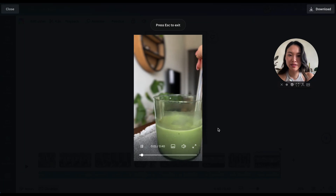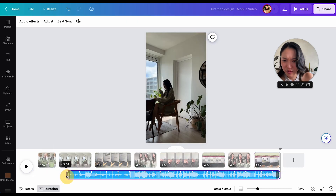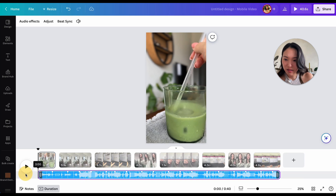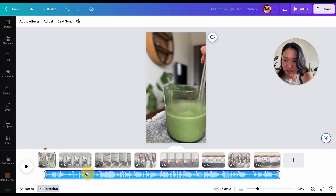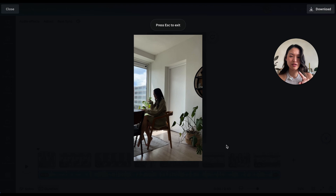So I'm just going to play it. Okay, so clearly it's not synced to the beat right now. I really wanted to start where the song actually starts. So I really want these video clips to kind of sync with the beat, but clearly it is not right now. I can definitely do it manually, but we want to try out Beat Sync in this video.